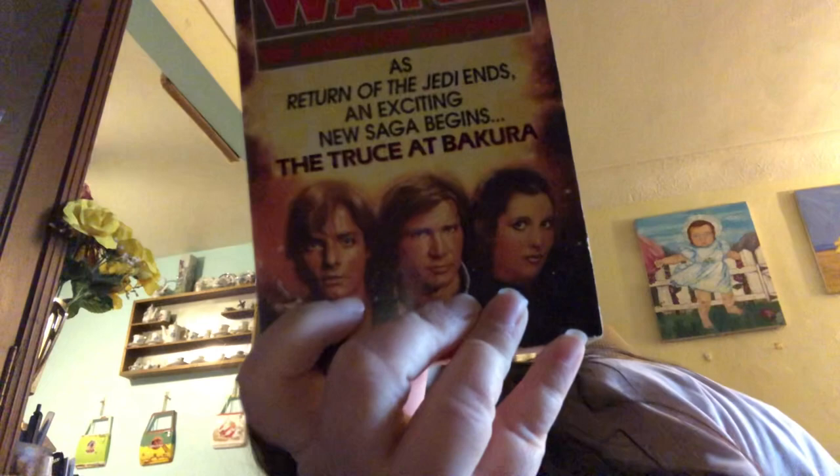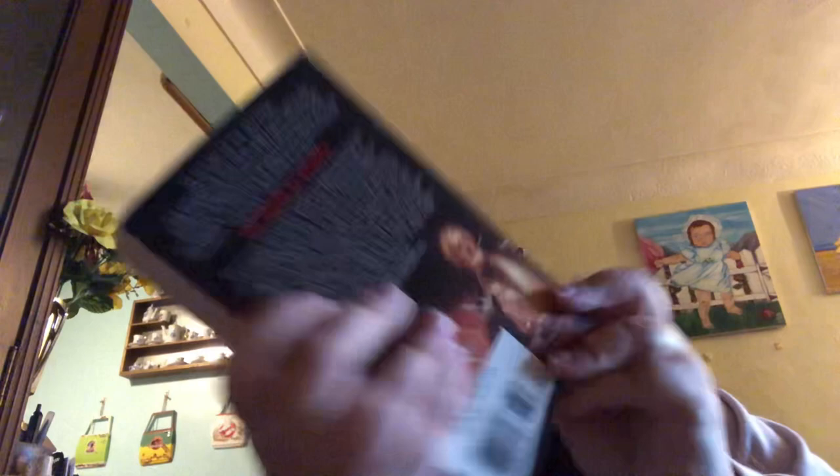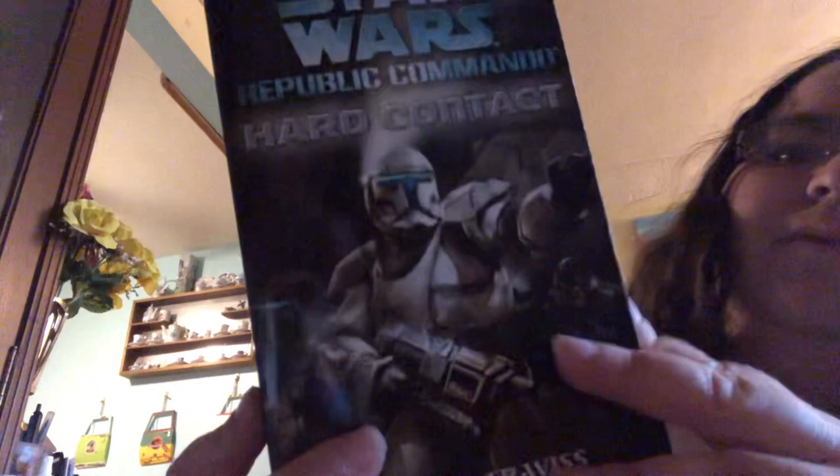I have The Truce at Bakura by Kathy Tyres. This one's really cool because it's the first time since Return of the Jedi you see Spirit Anakin — he goes to talk to Leia, which I think is nice. This is a great book. There's a tiny little crease here, and this corner is creased. Yes, I'm a book snob — I want my books to stay pretty, but I still read them.